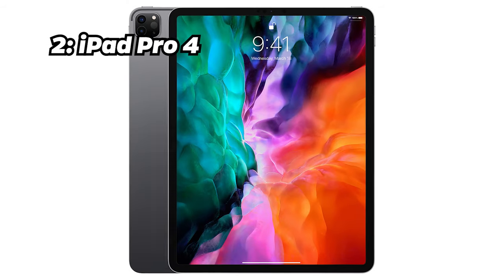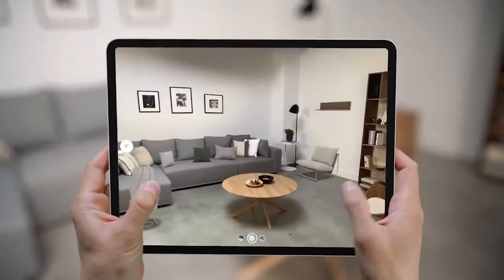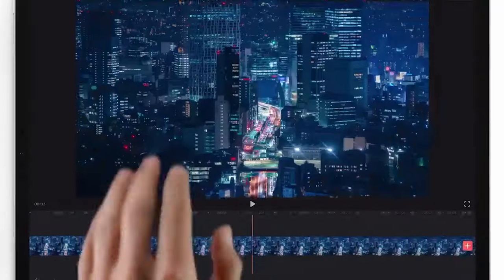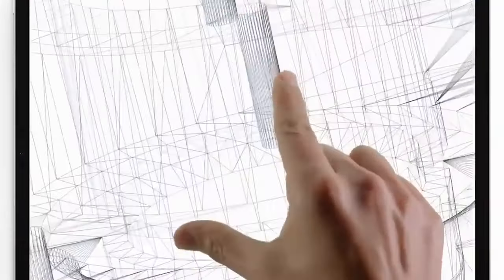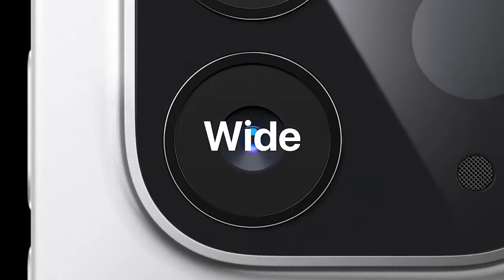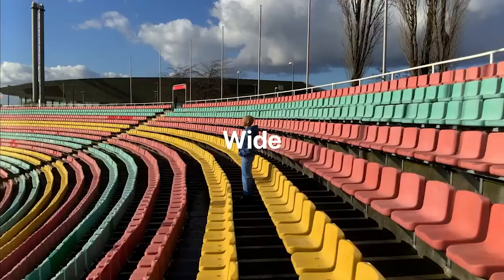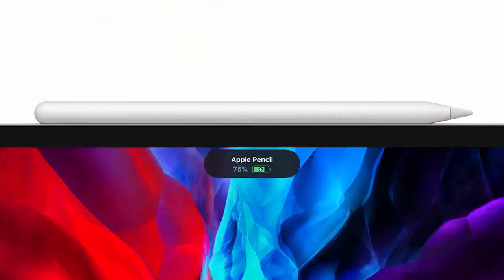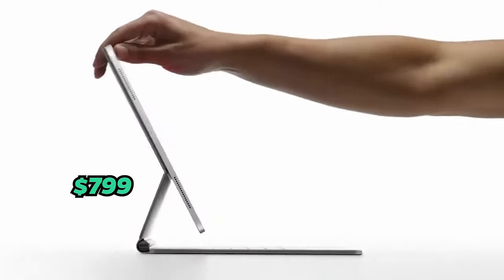Number 2: iPad Pro 4. Our runner-up, the iPad Pro 4, packs an 11-inch Liquid Retina display and an incredible Antutu benchmark score of 2 million. With the all-new M2 chip, 8GB of RAM, 128GB of storage, a 12- and 10-megapixel dual-camera setup and 7538 mAh battery, it's a productivity powerhouse. You can get your hands on this tablet for approximately $799.